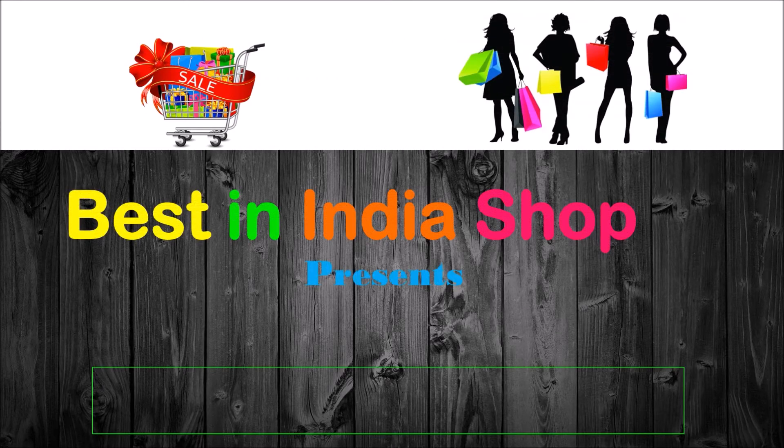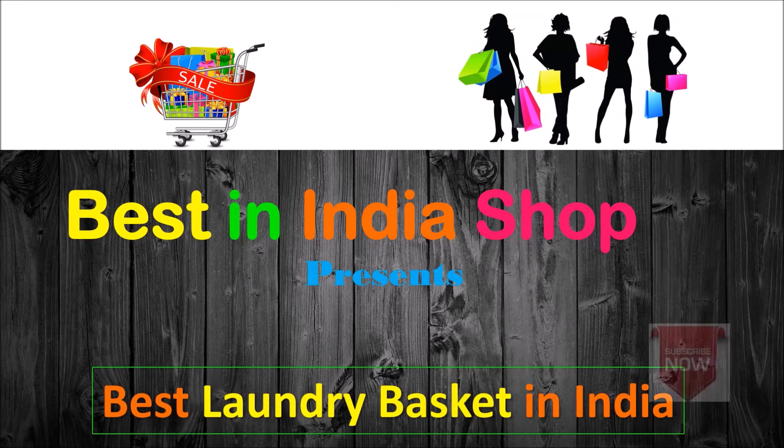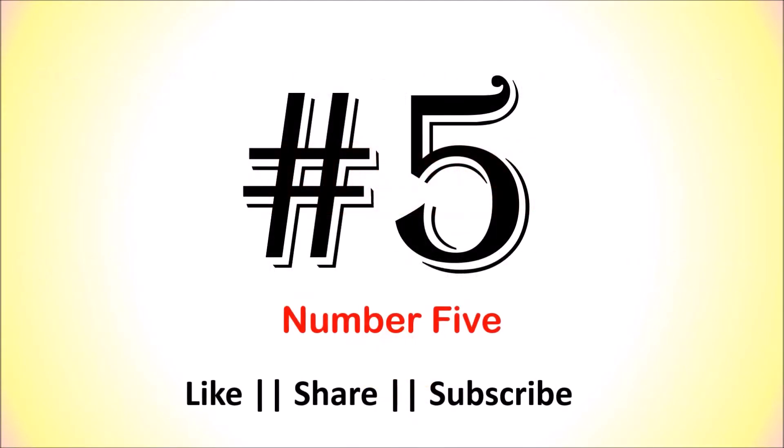Hello friends, welcome to Based in India Shop. Find the list of top 5 best laundry baskets in India. Please subscribe to the channel, like, share, and comment. Let's check out the list of top 5 best laundry baskets available in India.